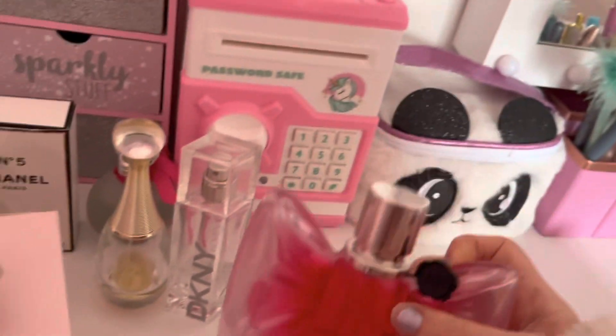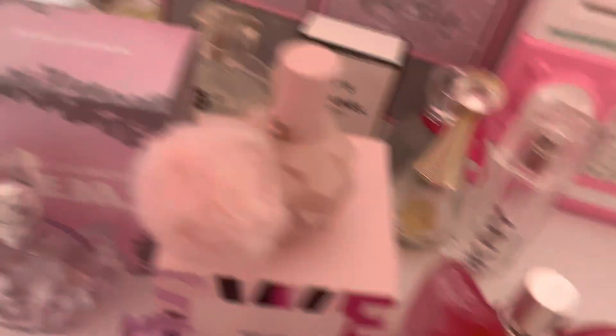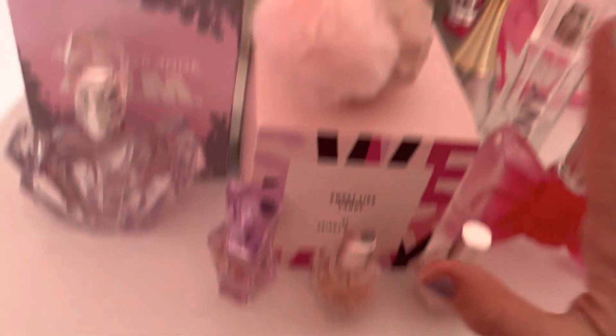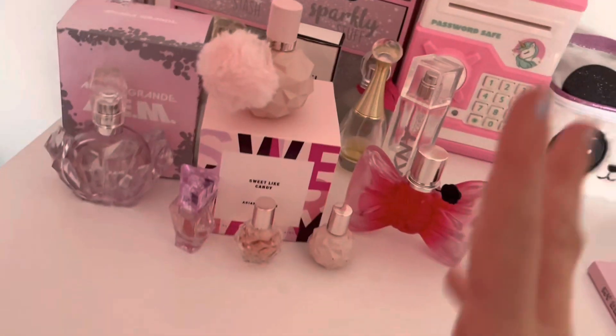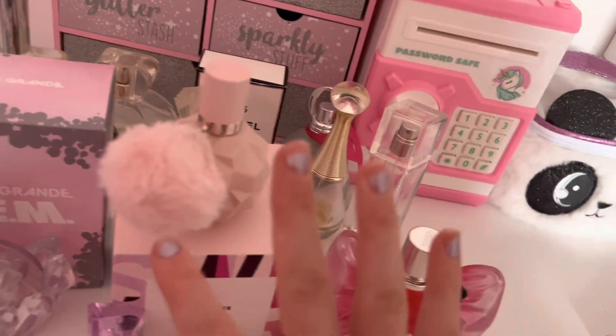And then here is my perfume! I have this one — Bon Bon — you can buy these at the back. I might do a perfume collection video. I did film it but I lost it. Then here I have some Ariana Grande perfumes. If you don't know, I really like Ariana Grande, I love her so much, I'm like her biggest fan — I know everything about her.